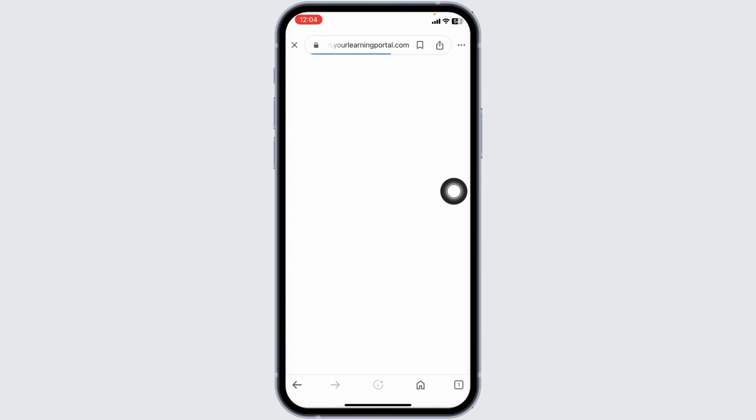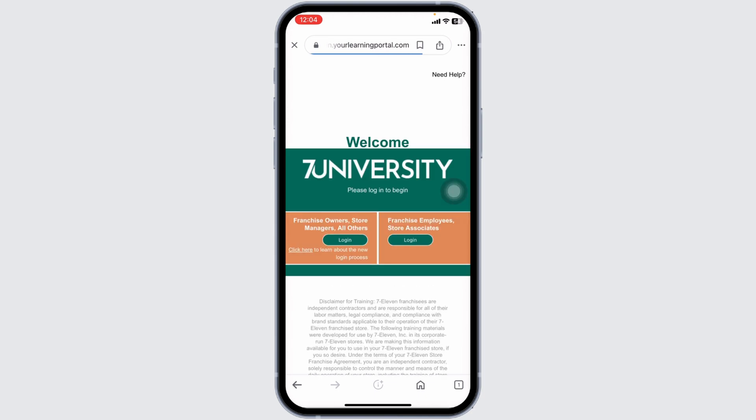You will be directed to the official website of 7-Eleven. Here you're going to find two sections: 'Owners/Store Managers' and 'Employee/Store Associates.' You will need to click on the option of 'Employee Store Associates,' and with that you will be directed to the login page.